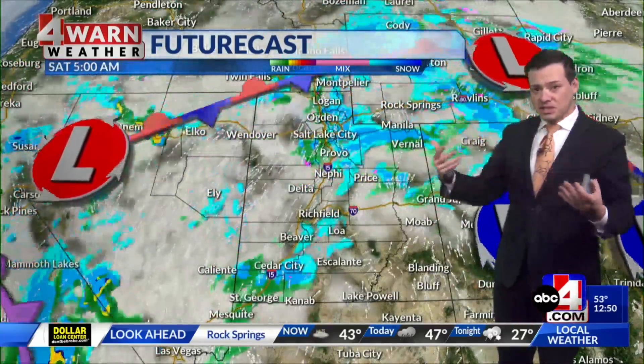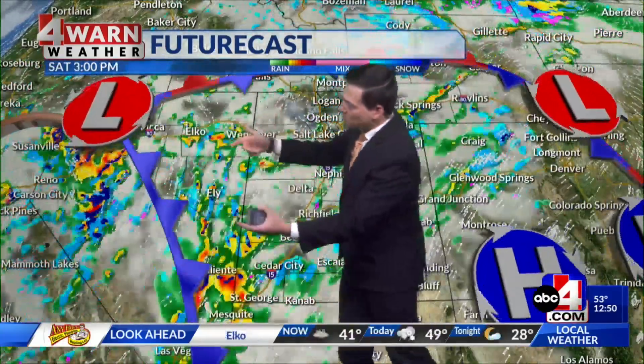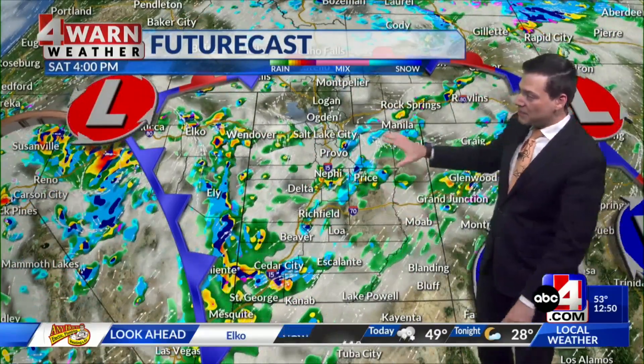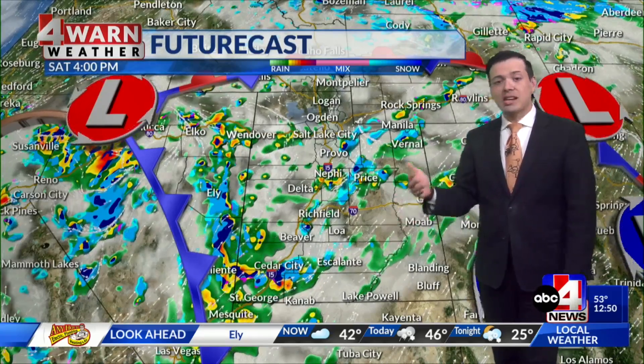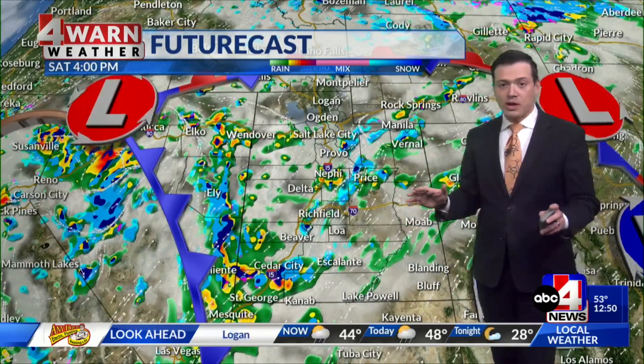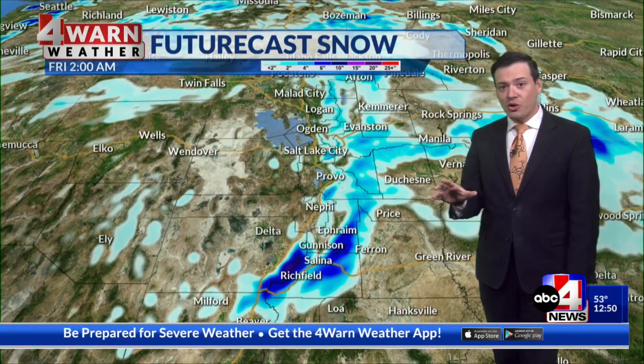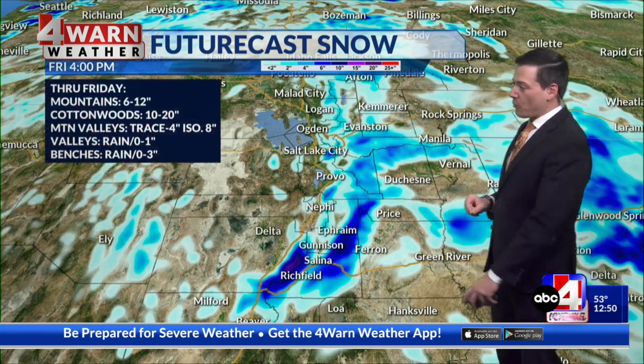Ultimately, the system driving all of this is going to start moving our way going into the Easter weekend. By Saturday into Sunday, we're looking at a good chance for showers across the state — mainly valley rain and mountain snow. It won't be nonstop wet weather 100% of the time, but at any point through the Easter weekend, no matter where you are across the state, there will be a chance that wet weather finds you.